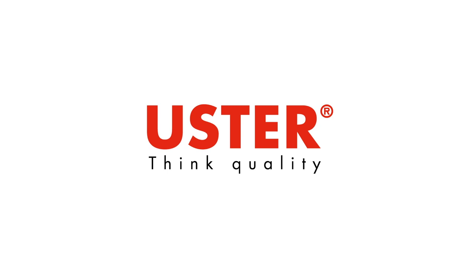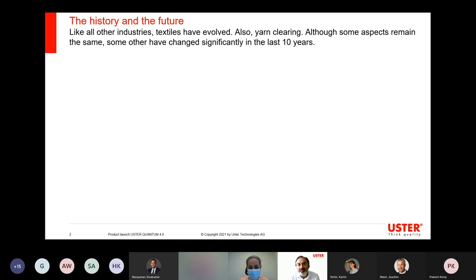Good morning, good afternoon, everyone. There are three common denominators in textiles that remained the same over decades. Many things have changed, but at least three of them remained the same.